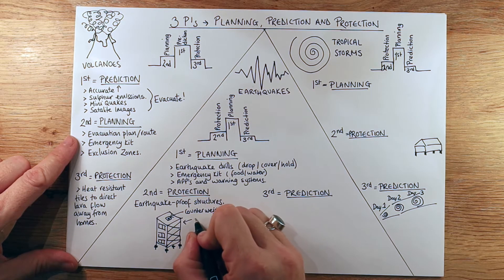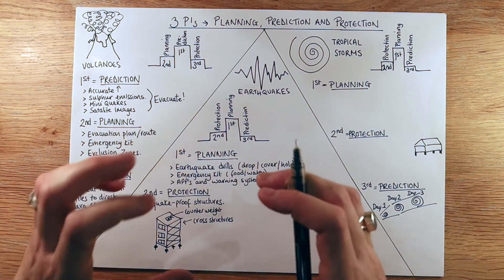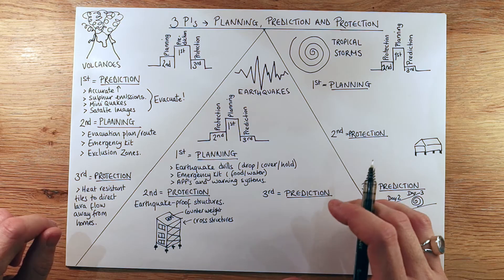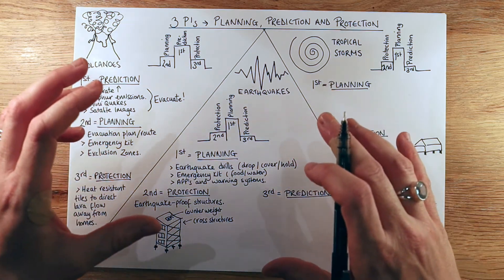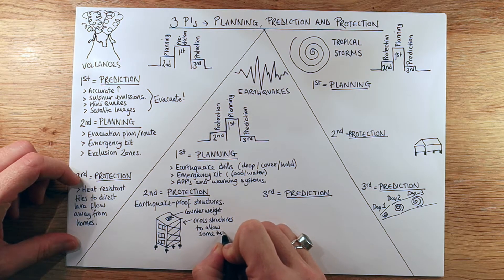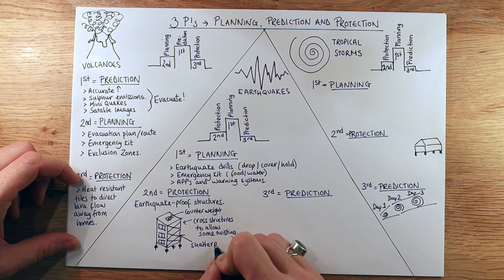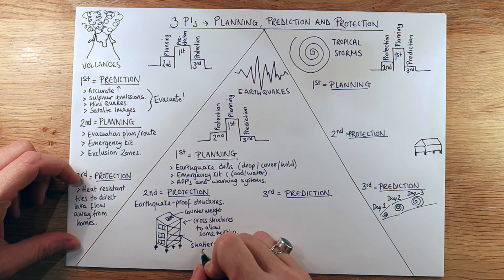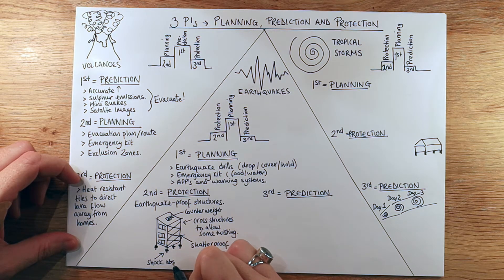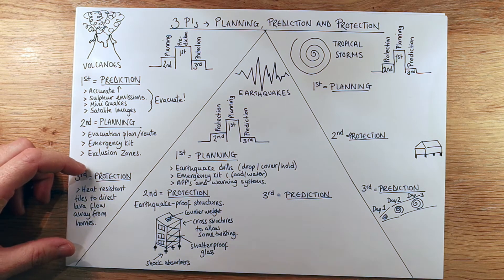You can also see I've drawn cross structures here, often made of reinforced steel. They allow the building to twist — and that might seem strange — but it's the buildings that are really rigid that tend to break in an earthquake. Allowing that flexibility and movement is what we're looking for. We've also got shatter-proof glass, so we don't want glass falling onto people below or inside the building. At the bottom there are shock absorbers, a bit like suspension on your mountain bike, giving the building flexibility as it deals with seismic waves.